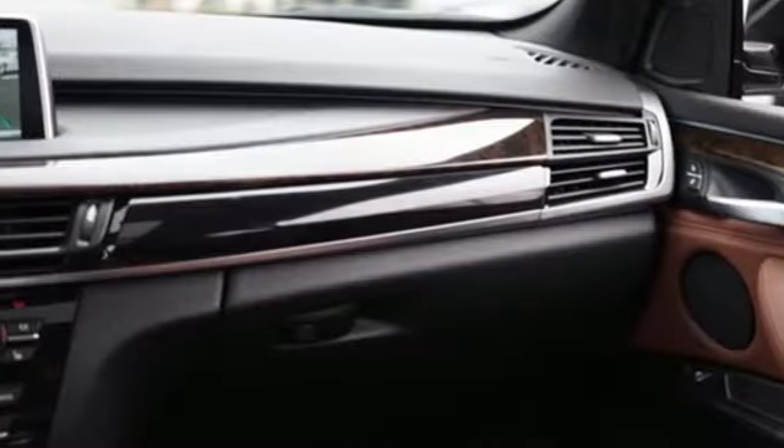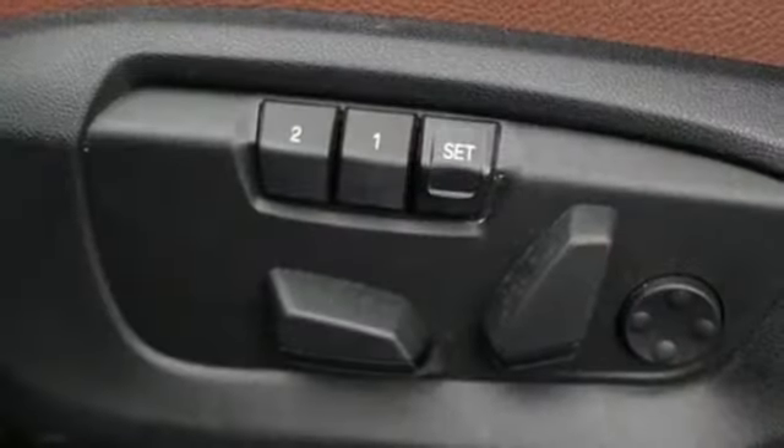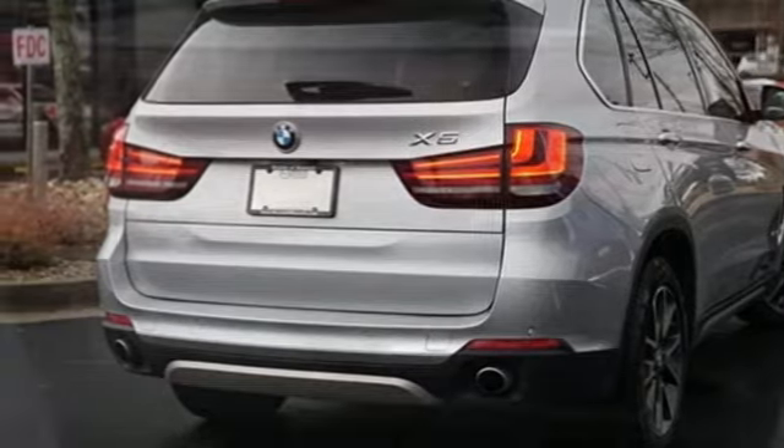Automatic transmission, gas pressurized shocks, integrated navigation system with voice activation, power heated mirrors, dual zone climate control, auto dimming rear view mirror, Bluetooth wireless audio streaming.